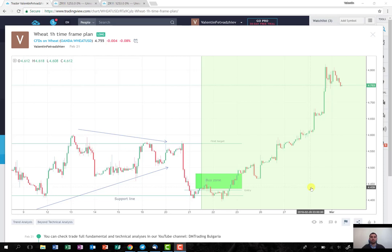Hello viewers, I'm Valentin from DiEM Trading Bulgaria. For those who were following our wheat trade from last week, as you can see, it performed well.